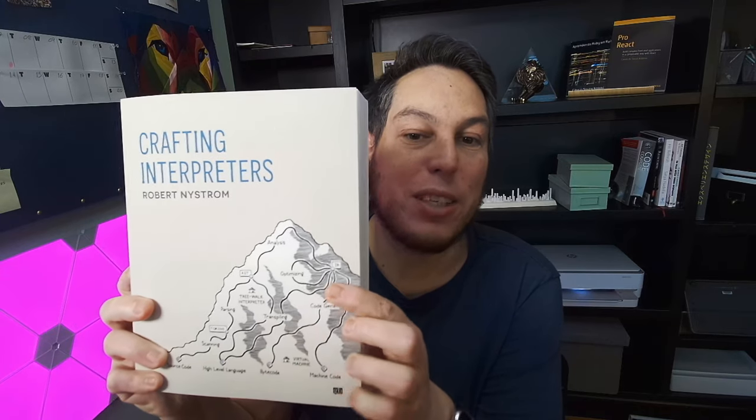So this is Crafting Interpreters by Robert Nystrom. It's his second book — the first one was already well received, but then he set out to create this one and it took him years.